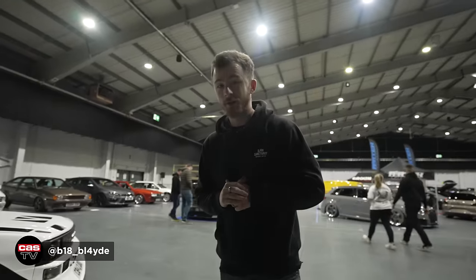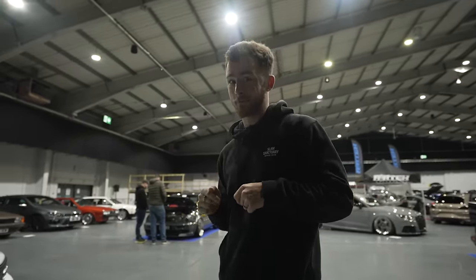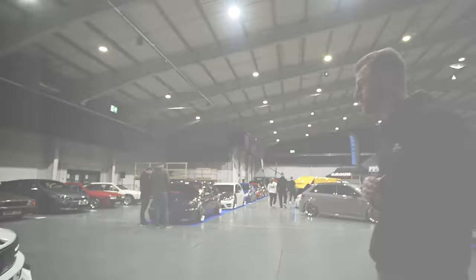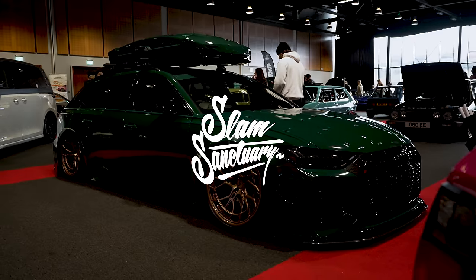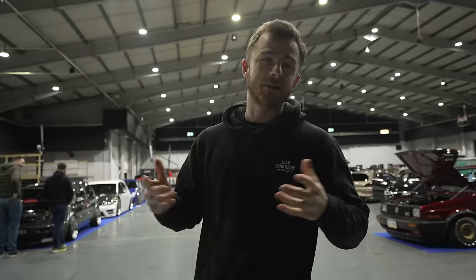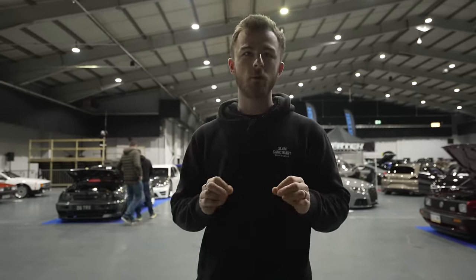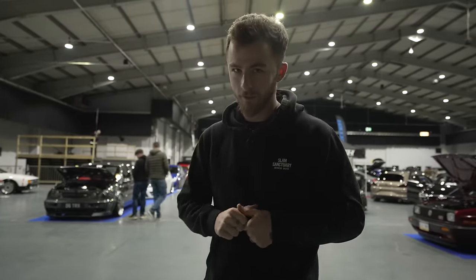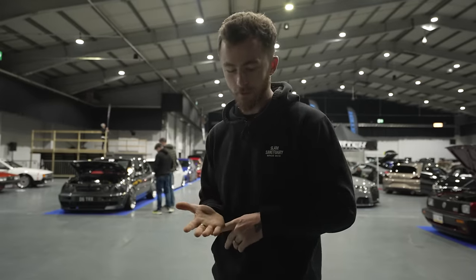Hey guys, it's Blade again from Car Audio Security. You normally see me doing product reviews but they've let me out today. We're at Ultimate Dubs 2024. Today we're not really going to be covering a lot of vehicles — we're going to try and focus on the ultimate cars that are here and choose a handful of ultimate vehicles.